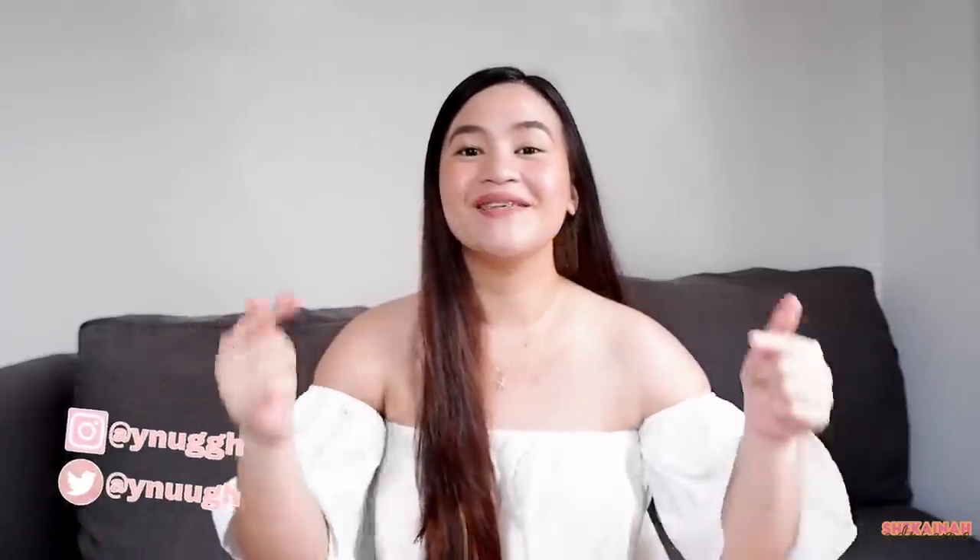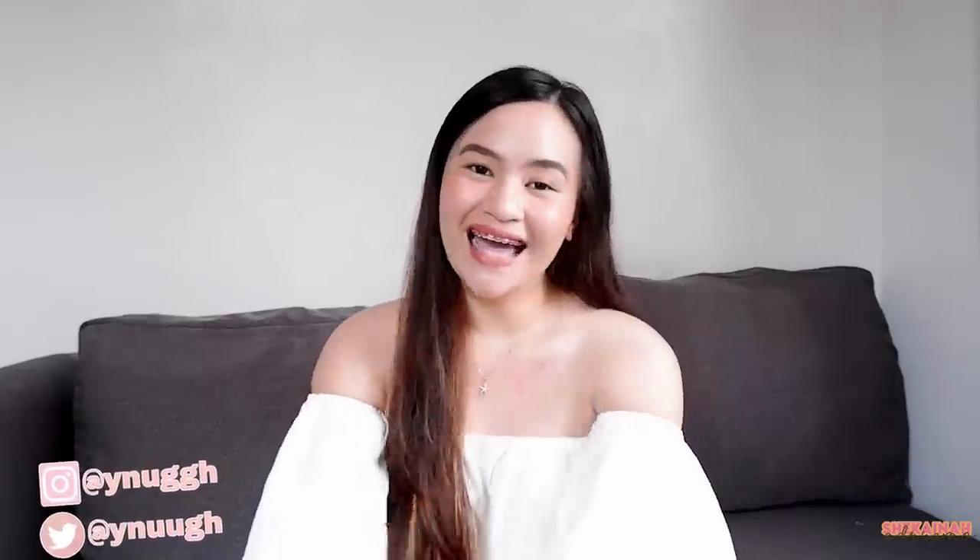Hey guys, it's me, Shikaina. So for this week's video, as you can see by the title, I will be doing a room decor haul that I bought from Shopee. Before the lockdown, I told myself I'd fix up my room, but I didn't get the chance to buy things I needed for decorations and storage. So I decided to buy some things on Shopee so that after this lockdown, mabawasan yung mga bibilhin ko.